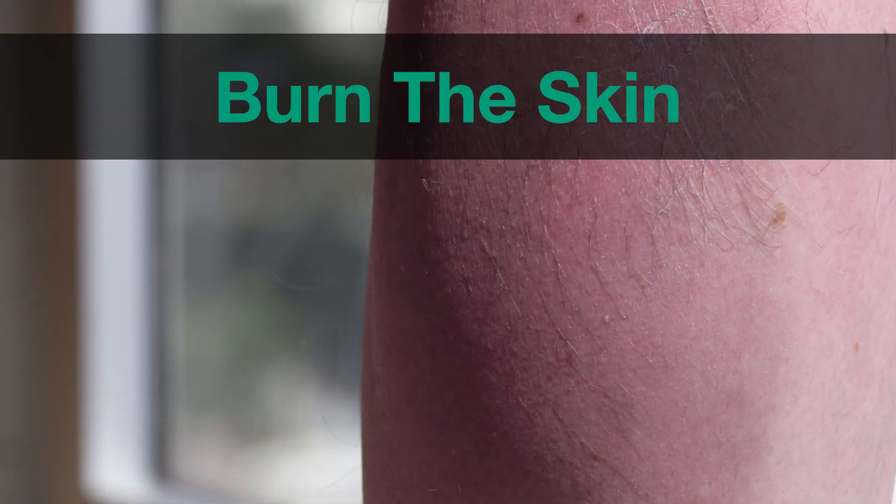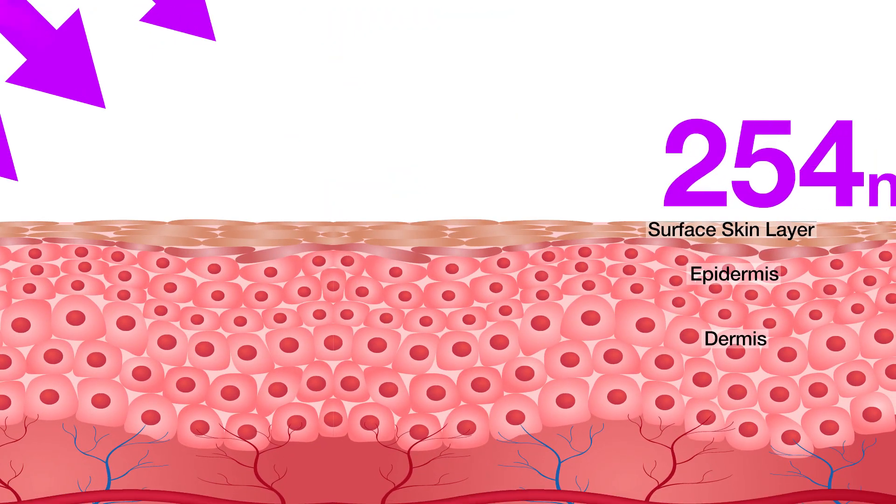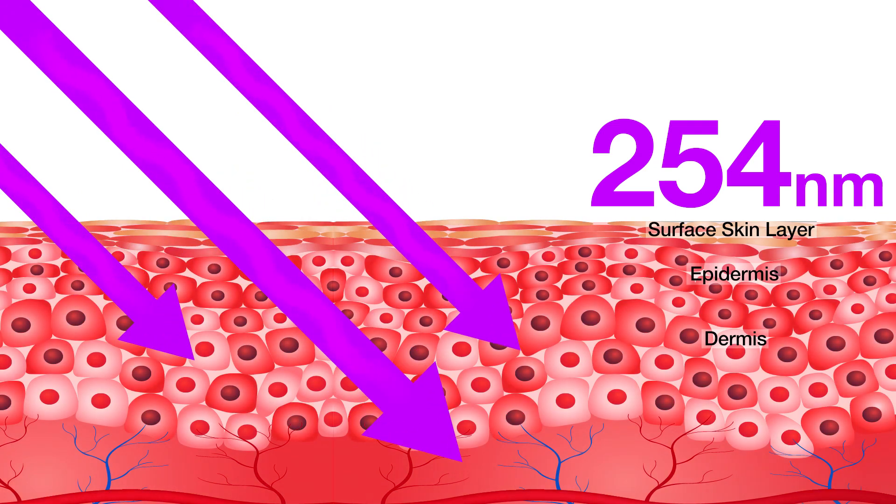It can damage the eyes and burn the skin. The standard germicidal disinfection wavelength of 254 nanometers is harmful to the fragile layers of the skin.